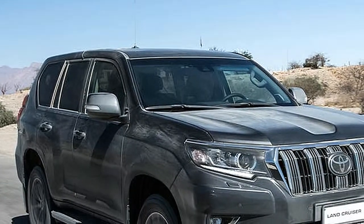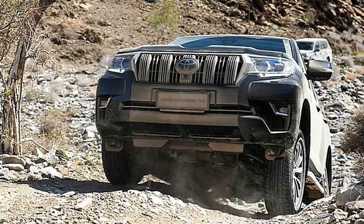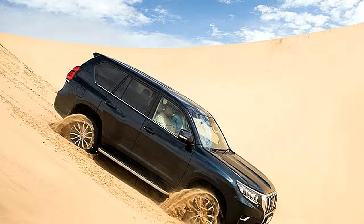Previously the rear diff would be an open one or alternatively a locking one, but now a torque-sensing torsion-limited unit has become a third option, and was fitted to our test car, as was air suspension, so the body could lift.